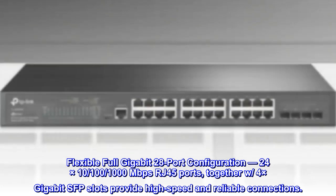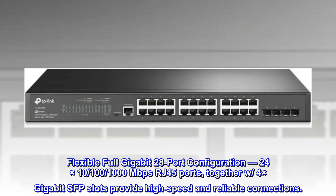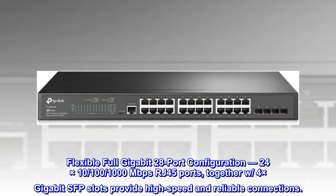Flexible full gigabit 28-port configuration: 24x 10/100/1000 Mbps RJ45 ports, together with 4x gigabit SFP slots, provide high-speed and reliable connections.